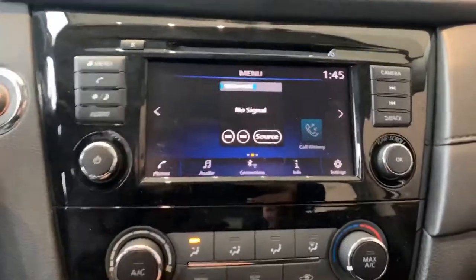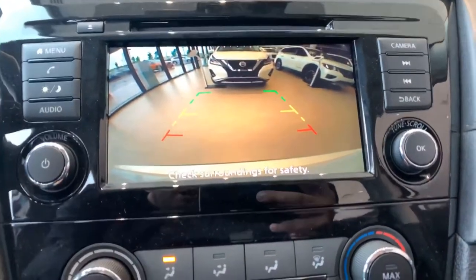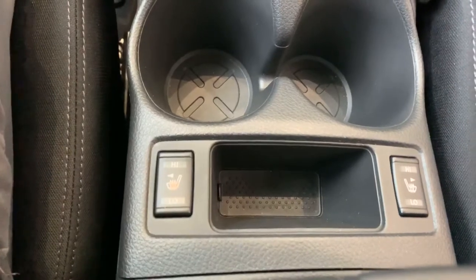Nice touchscreen here. Got your reverse camera as well, nice wide view. And of course, you got yourself some heated seats up front, high and low setting.